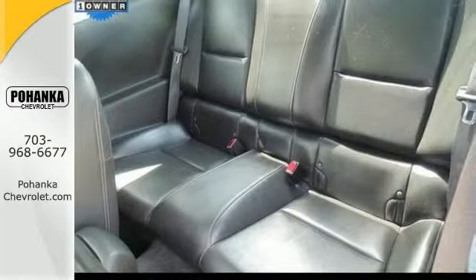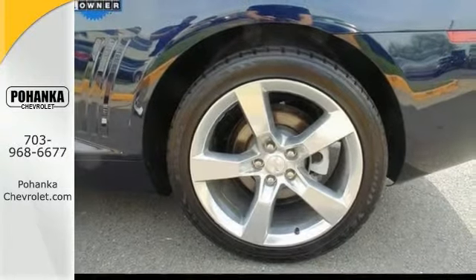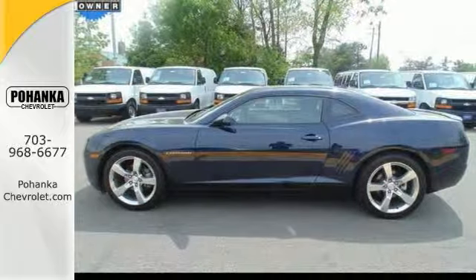Features include a leather wrap steering wheel with controls, a sunroof, a CD player, keyless entry, Sirius XM satellite radio, and universal home remote.